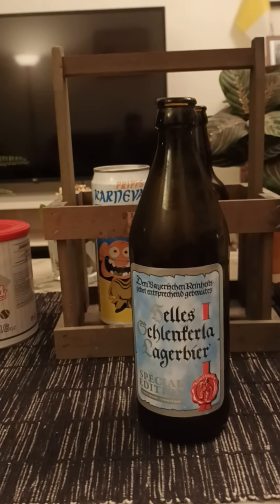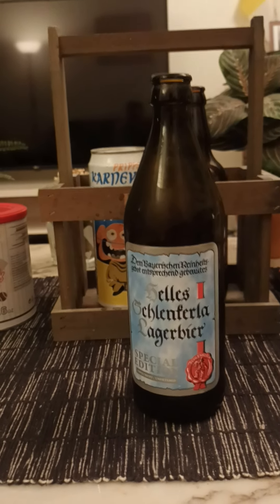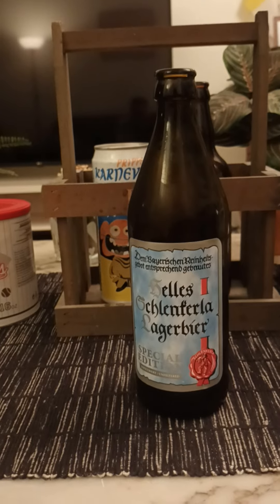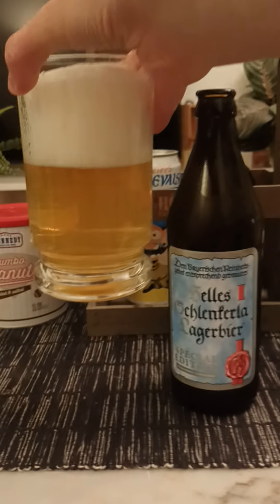Onto the nose — see if we can find any smoky character here. It's certainly a kind of distinct aroma to it. It is a classical Helles lager smell to it, but there's something behind that. It's not really smoky either, but it's definitely a little bit of a different aroma. But it's definitely in the taste, so let's dive in.